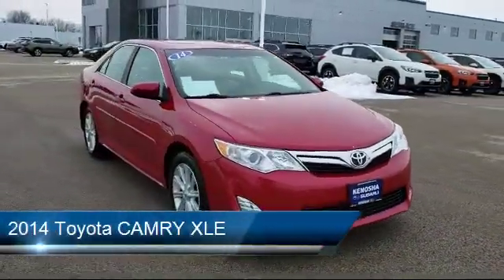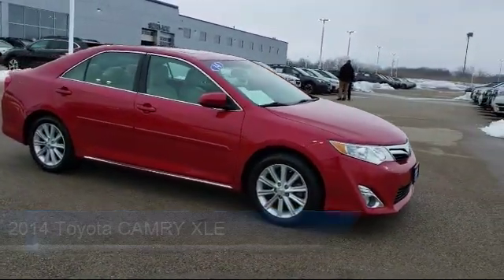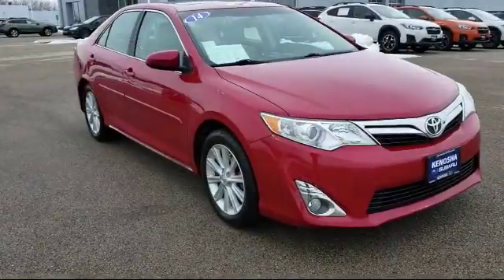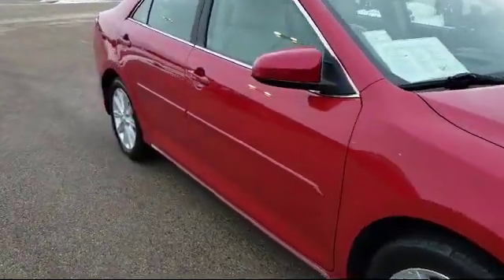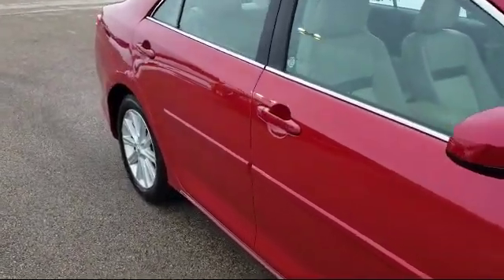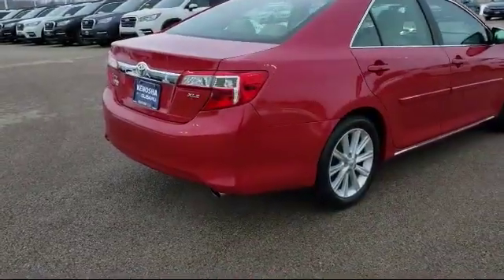It comes equipped with tire pressure monitoring system, keyless entry, steering wheel controls, electronic stability control, air conditioning, traction control, CD player, front dual zone AC, side airbags, six speaker audio system, and much more.